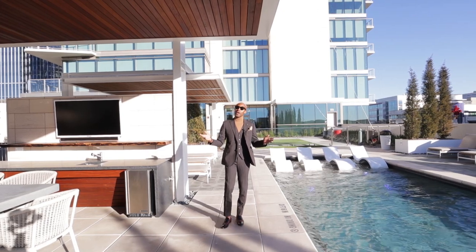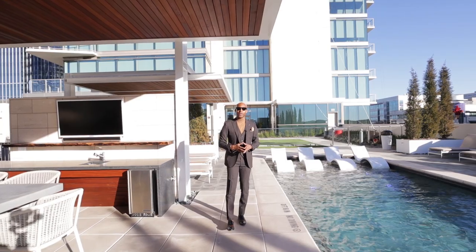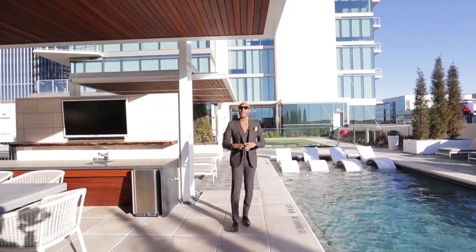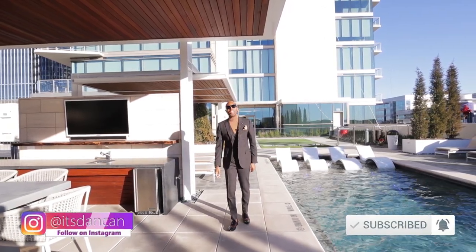I hope you guys enjoyed this tour. Be sure to subscribe. And if you're interested in purchasing a penthouse or home in the Dallas area, be sure to email me at dhunt@briggsfreemanrealestate.com. I hope you guys enjoyed the tour — be sure to subscribe and I'll see you next time.